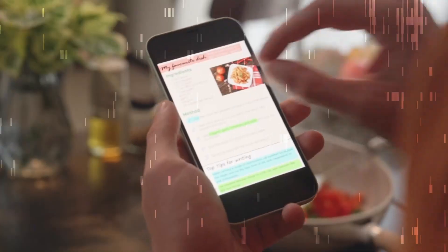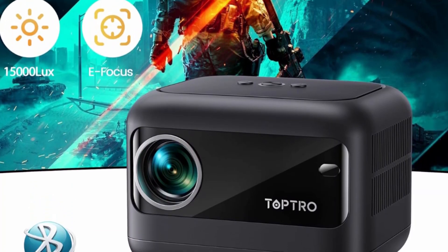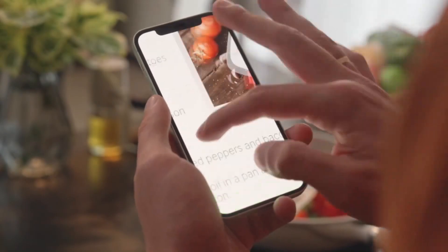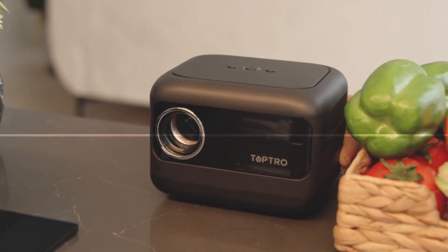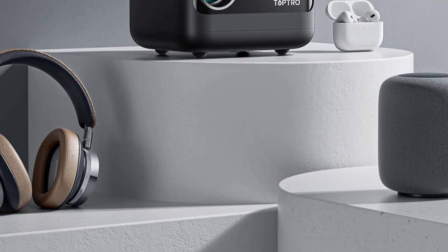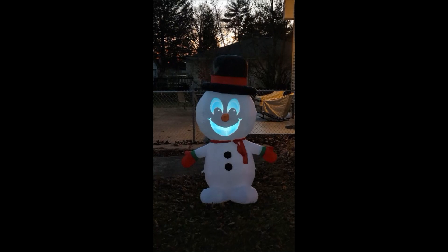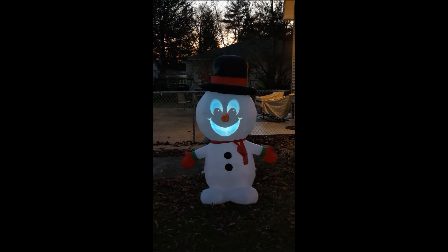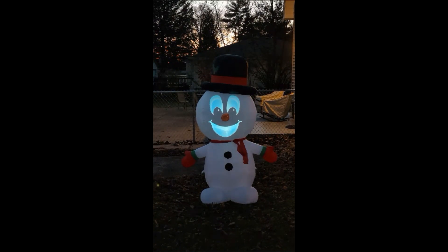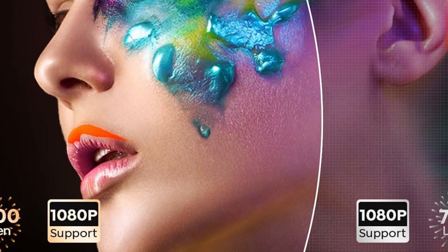This mini projector has plus or minus 40 degrees electric vertical keystone correction, which can easily adjust for image shift caused by ceiling installation. The 75% to 100% zoom function allows you to achieve a suitable screen size without adjusting the projection distance frequently. A 60-inch to 120-inch projection screen can be adjusted arbitrarily, with a 1.3M to 3.5M projection distance, and enjoy a large immersive viewing screen.